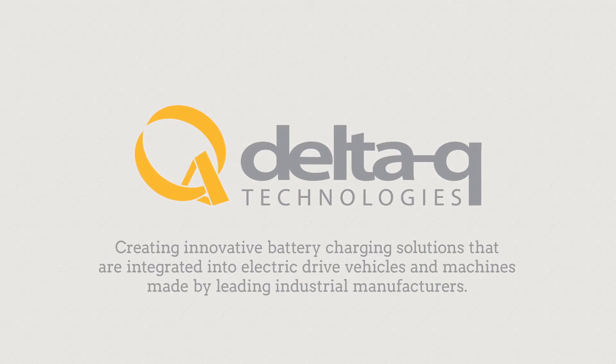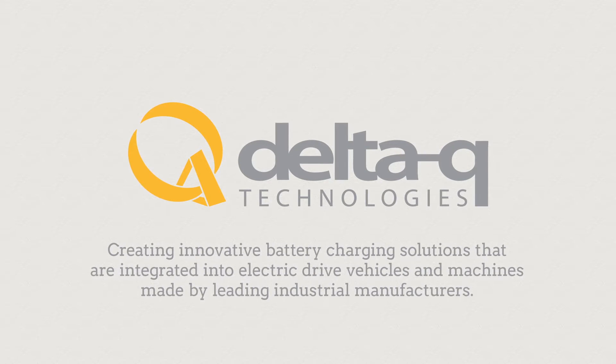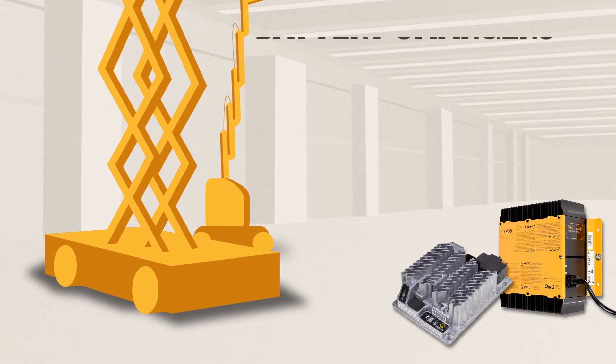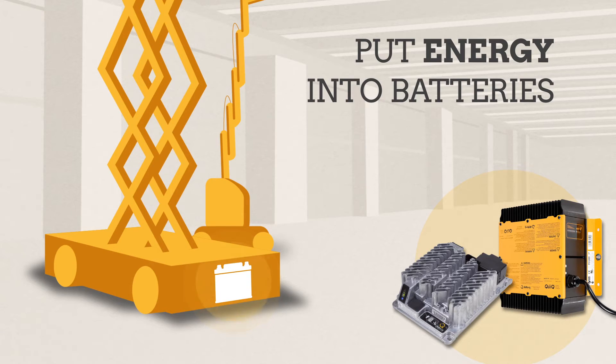Delta-Q Technologies creates innovative battery charging solutions that are integrated into electric drive vehicles and machines made by leading industrial manufacturers. Electric scissor lifts and boom lifts need a battery charger that can survive in difficult environments and still put energy into the batteries every day.